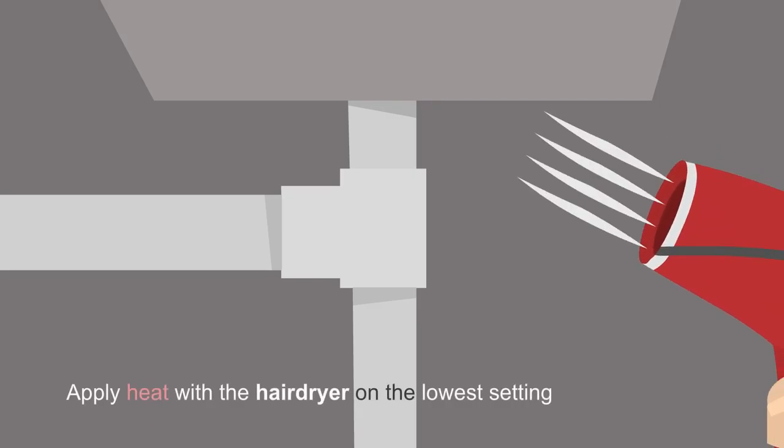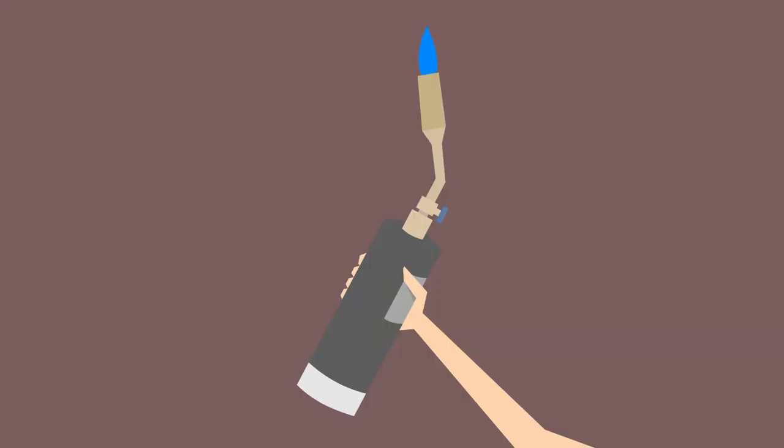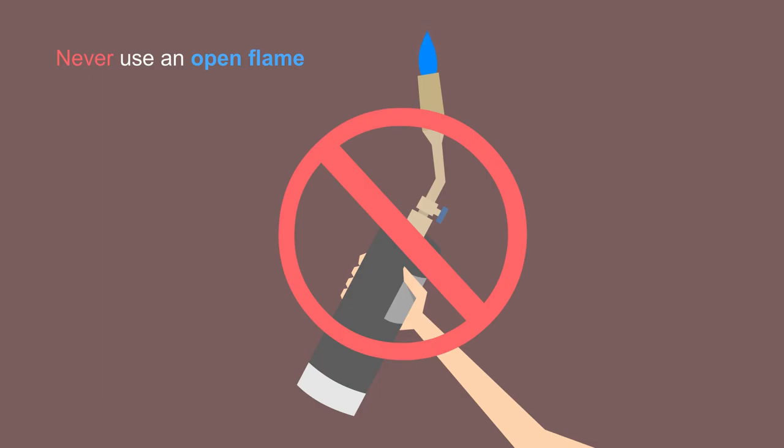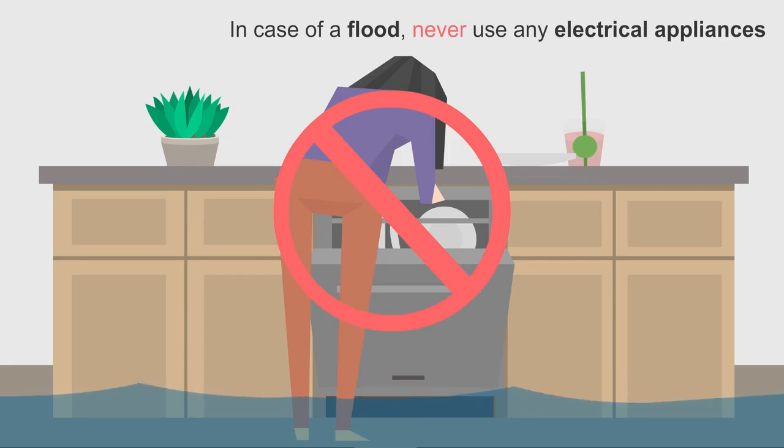Next, she applies some heat with a hair dryer on the lowest setting possible, but never ever uses an open flame. And in case of a flood, she never uses any electrical appliances.